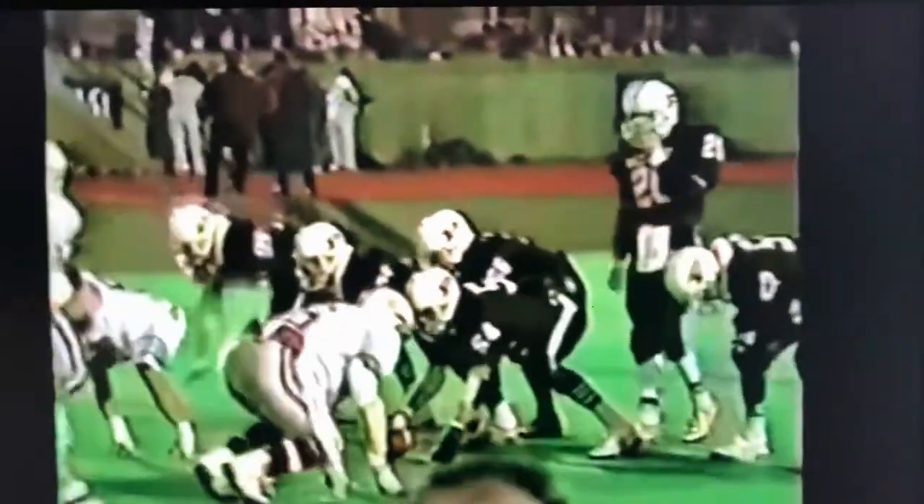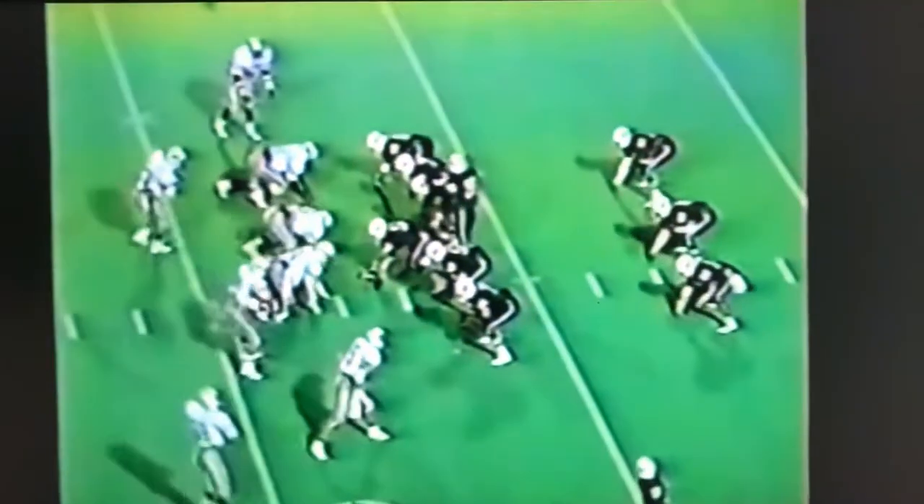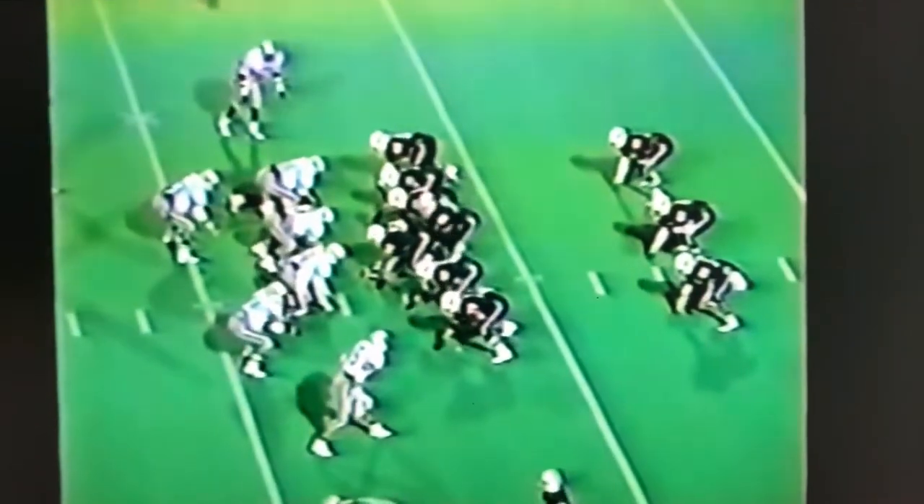Ruckman and they were both in there to make the stop for about a one-yard gain. We'll call it second and eight.